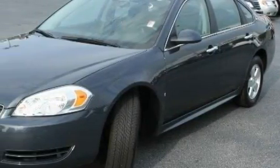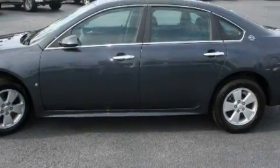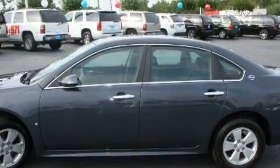Its top features include dual power seats, air conditioning with automatic climate control, cruise control, keyless entry, XM satellite radio, a low-tire pressure indicator, a traction control system, and this vehicle has fewer than 52,000 miles on the odometer.